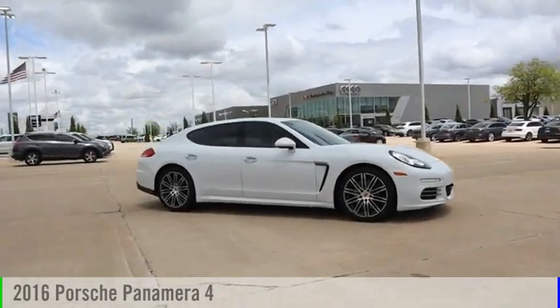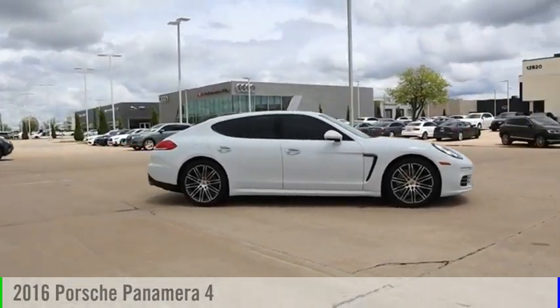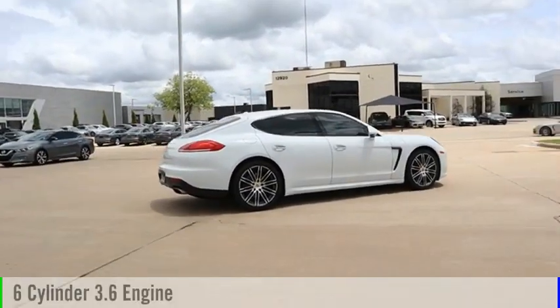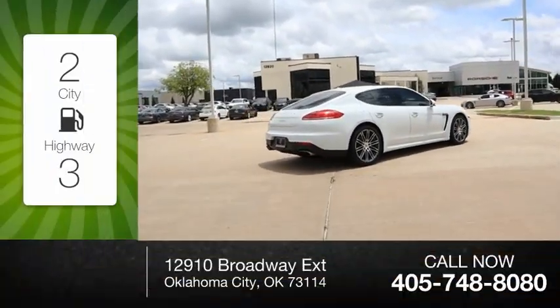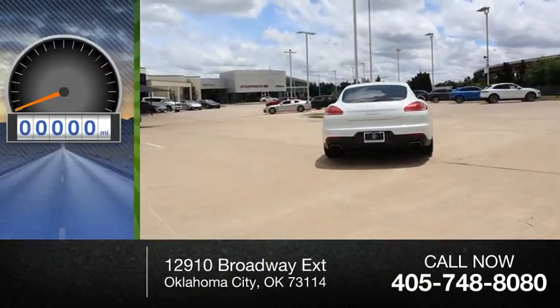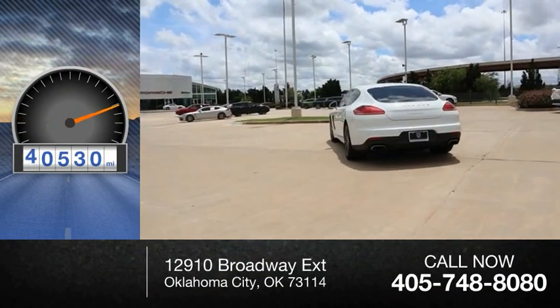Come test drive the 2016 Panamera. This vehicle is powered by an all-wheel drive, six-cylinder, 3.6-liter engine. Great fuel efficiency saves you money by requiring fewer trips to the gas station. This vehicle has less than 45,000 miles.